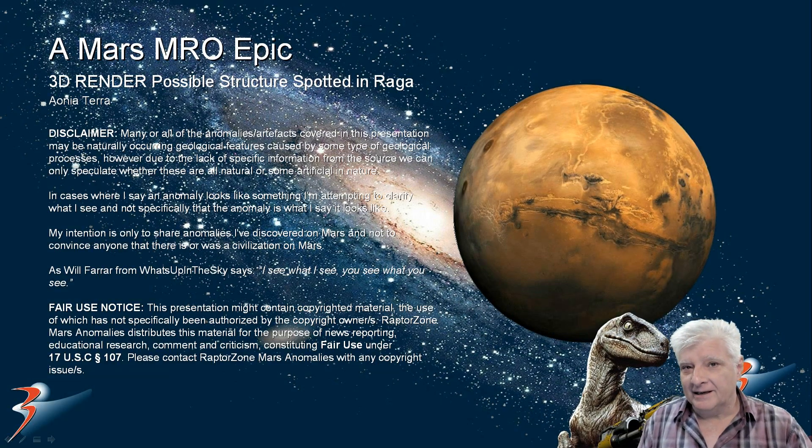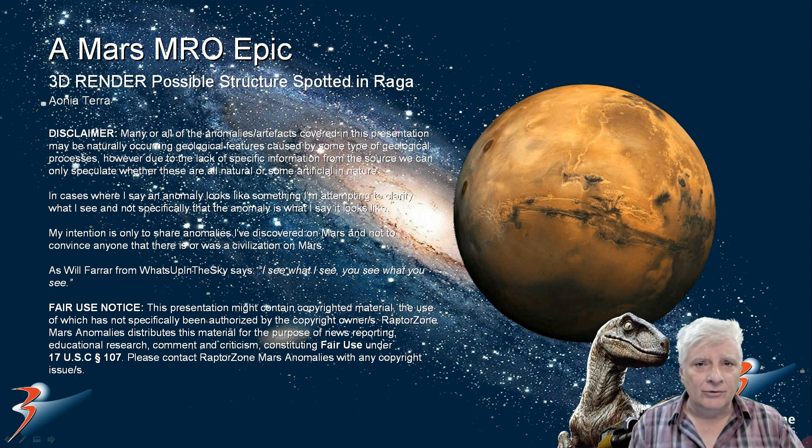Hello everybody and welcome back, I hope you're all having an awesome day. We're looking at another illustration I put together for you of a weird anomaly I discovered in a region of Mars called Ionia Terra in Raga.